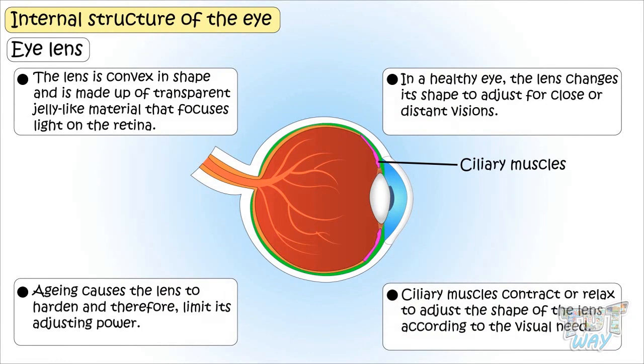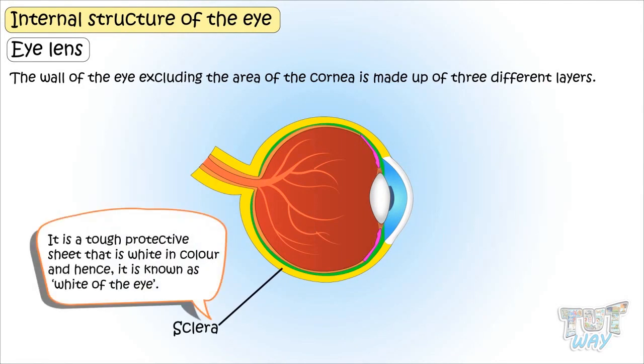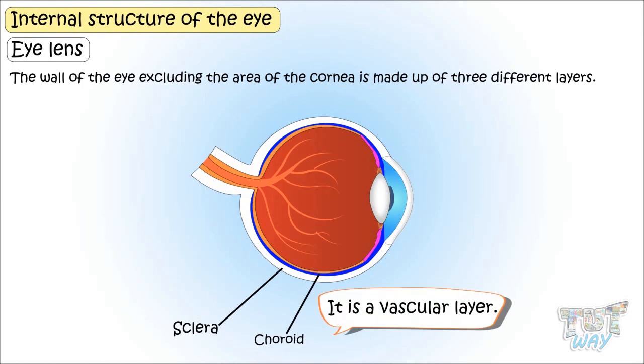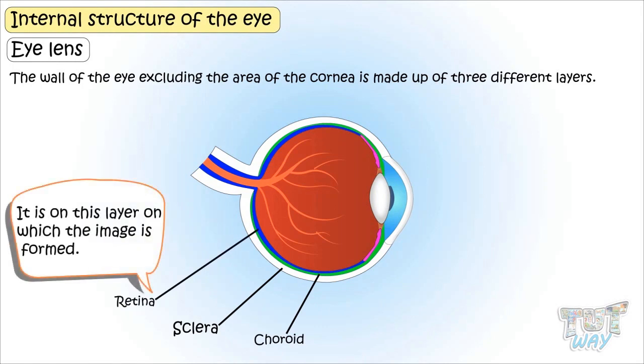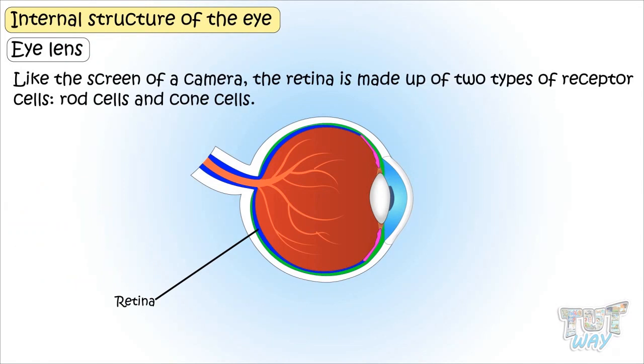The wall of the eye, excluding the area of the cornea, is made up of three different layers. The outermost layer is called the sclera — it is a tough, protective, white sheet known as the white of the eye. The middle layer is called the choroid, which is a vascular layer. The innermost layer is called the retina — it is the layer on which the image is formed, and it is light-sensitive, like the screen of a camera.